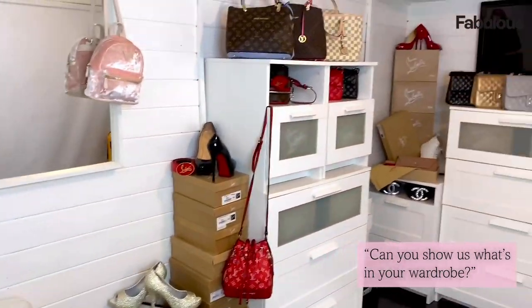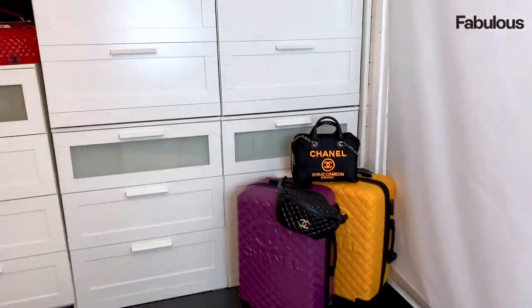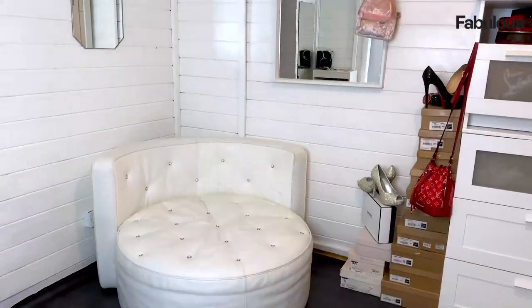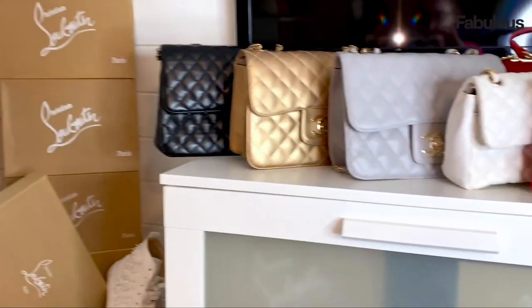So this is where we store all our clothes, shoes, bags, accessories, etc. In the drawers is most of our clothes. Here are a few of our favourite bags at the moment. We like to put our favourites on the table so we can just pick them up when we're ready to go.